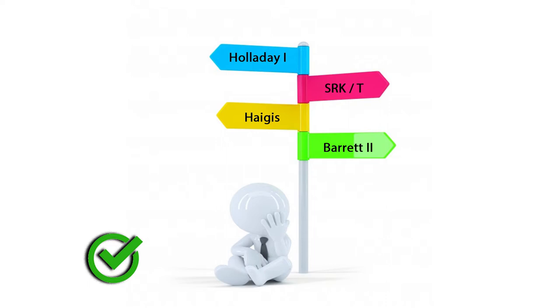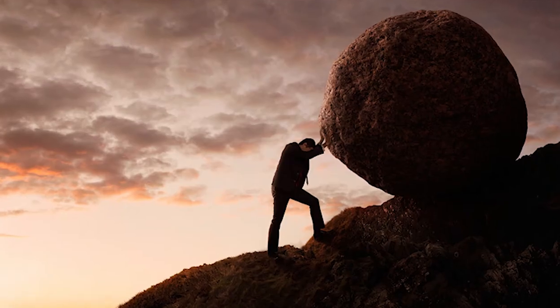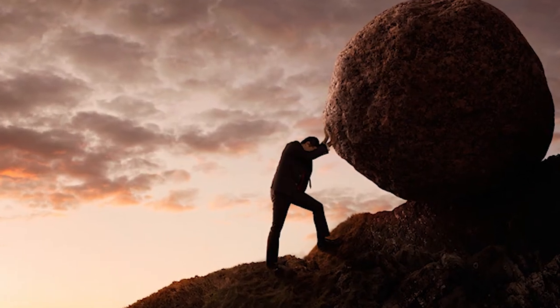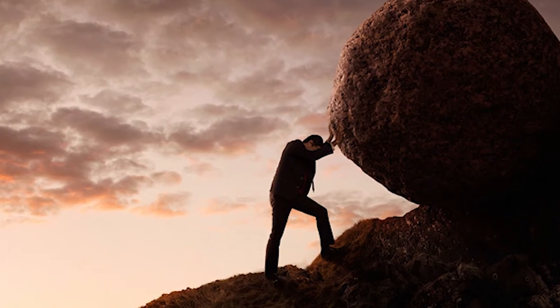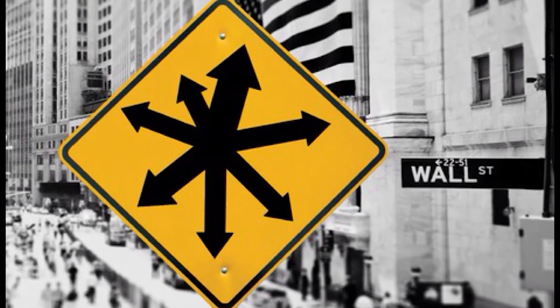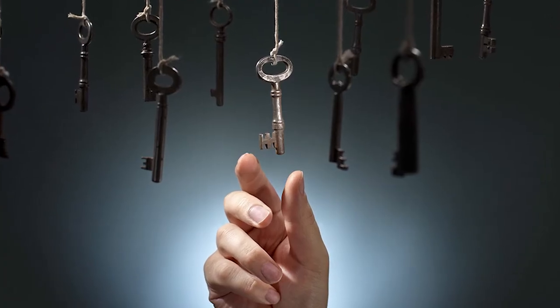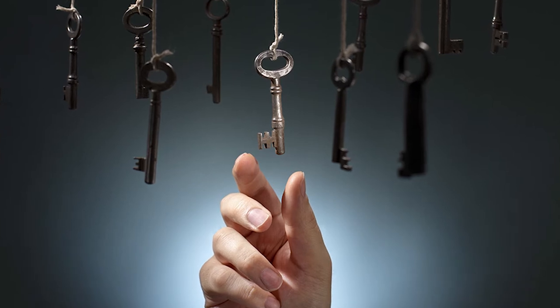Once you figure out which formula to use, then the next problem in queue is which type of IOL would suit me. Surgical challenges are my hidden weapon, and the surgeon has to face them — and mind you, those are endless. Lastly, I am famous for giving unpredictable refractive outcomes. They think I behave like normal corneas, but don't forget I am special and I need special treatment.